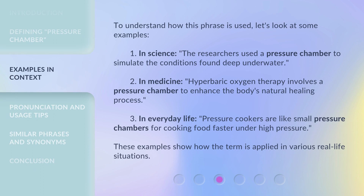To understand how this phrase is used, let's look at some examples. 1. In science, the researchers used a pressure chamber to simulate the conditions found deep underwater. 2. In medicine, hyperbaric oxygen therapy involves a pressure chamber to enhance the body's natural healing process. 3. In everyday life, pressure cookers are like small pressure chambers for cooking food faster under high pressure. These examples show how the term is applied in various real-life situations.